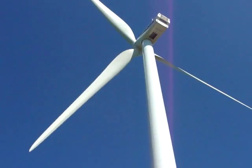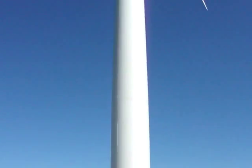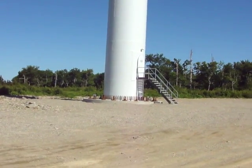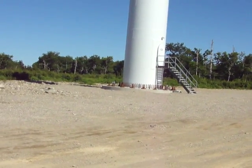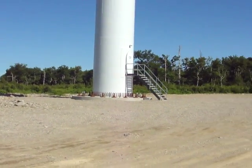We saw one of the blades on the way up here on a flatbed truck on the highway. It was quite impressive how big they were — it just looked weird, just awestruck, actually.